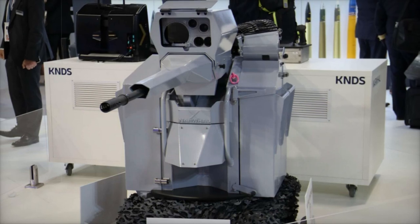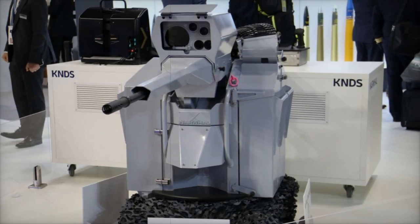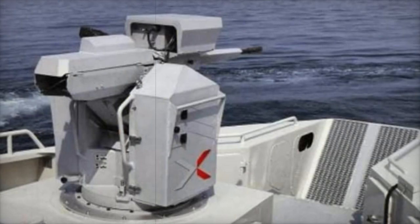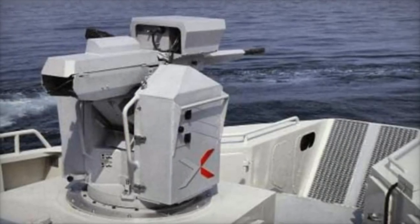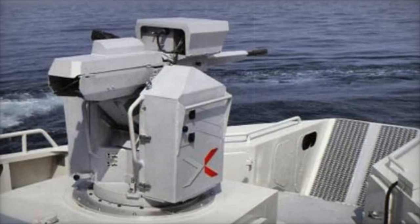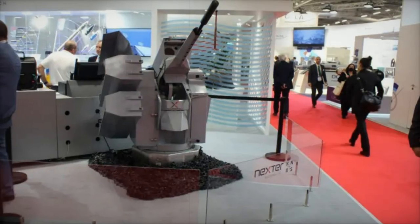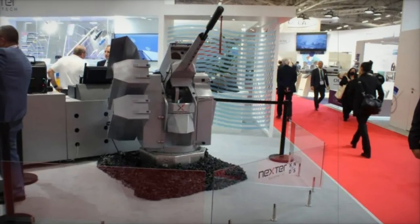The Narwhal — a highly accurate, lightweight naval remote weapon — is built around KNDS's M621 and M693 automatic cannons. Known for their high rate of fire and optimized stabilization, these weapons are crafted for rapid, precise engagements with close-range targets.